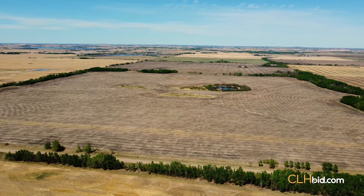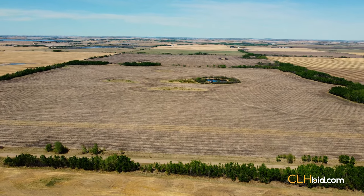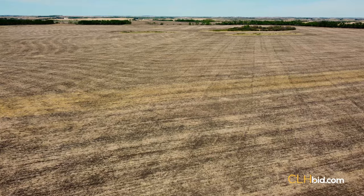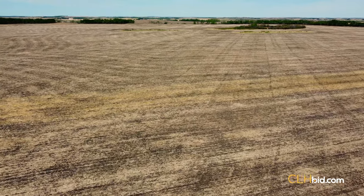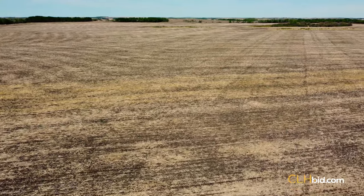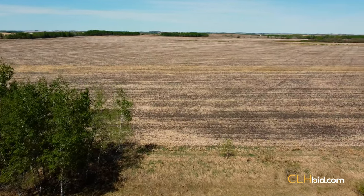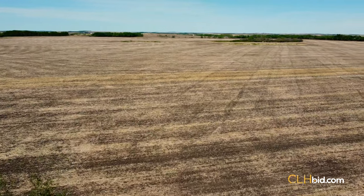Parcel 2 is the adjoining quarter to Parcel 1, and another exceptional parcel of farmland. For decades, the focus of the Cross Farm was purebred cattle, and a grain farmer may wish to convert more land to cultivated acres with a bit of work. The quarter section has turned heads for years with those bumper crops along the north side of Township Road 520. Farmers know their land better than anyone, and why this quarter was for the most part always cultivated and seeded down to growing crops.